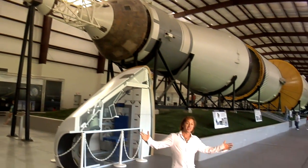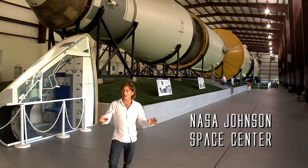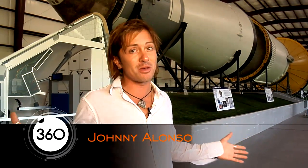Hey, how's it going? I'm Johnny Alonzo. Today I'm at the NASA Johnson Space Center here in Houston, Texas. If you know anything about NASA, then you pretty much know that some of the most important testing at NASA happens here. Some of the coolest training facilities in the world are located right here. So today let's talk about some of the facilities and some of the people that train here.